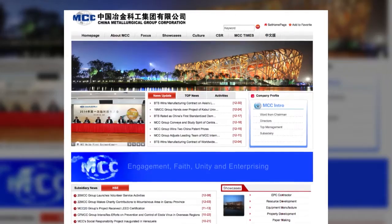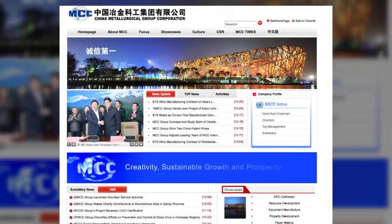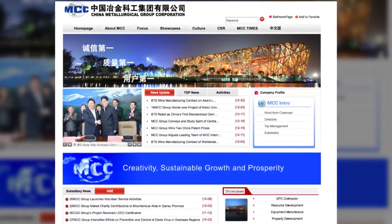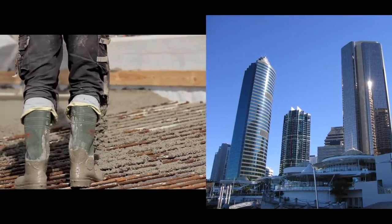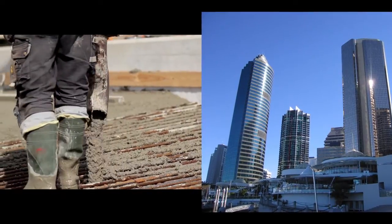We have developed a partnership with a Chinese company, MCCE. Through this collaboration we are commercializing CSIRO's leading technology to benefit us both — reducing carbon dioxide emissions, saving water, and most importantly recovering energy as well. At the end of the day it's a global benefit for society.